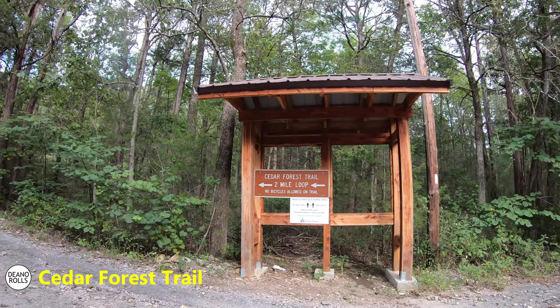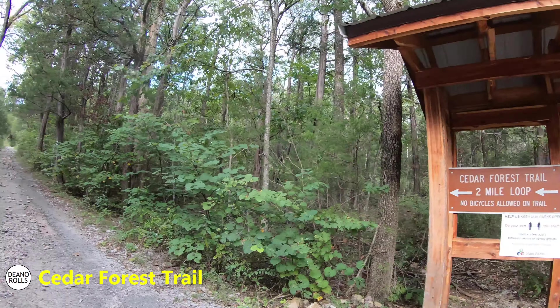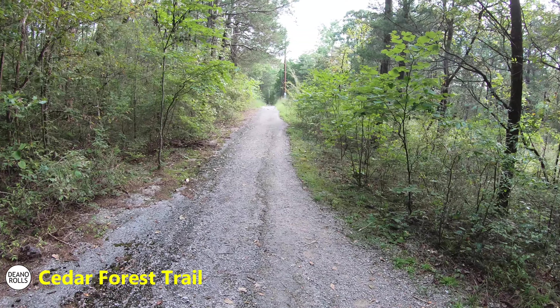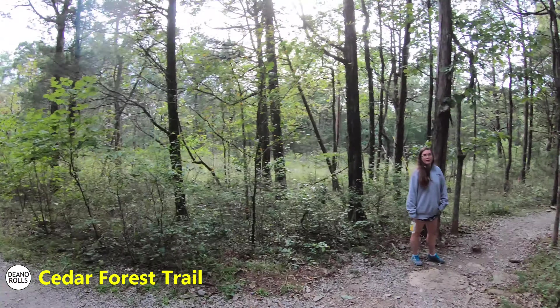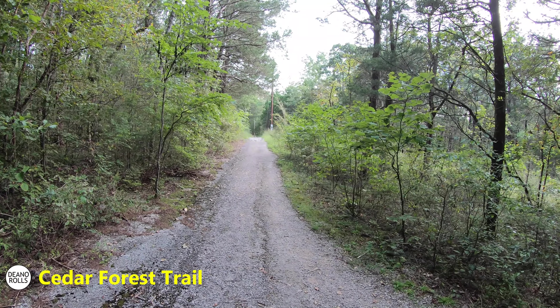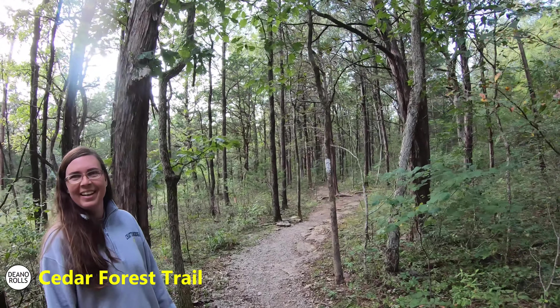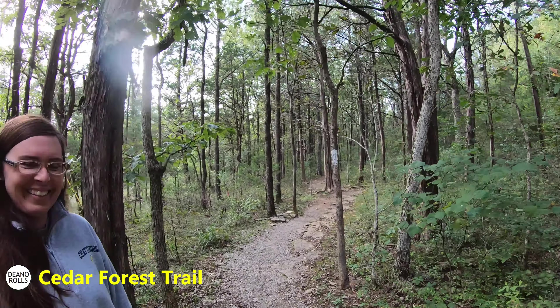Cedar Forest Trail — this is our second hike of the day. We're going to try to do three little trails today if we can keep the daylight. The beginning of the trail has asphalt, and Emily knows when I see asphalt on a trail I don't like it. But you get off the asphalt eventually. It's not my ass-fault that I don't like asphalt.